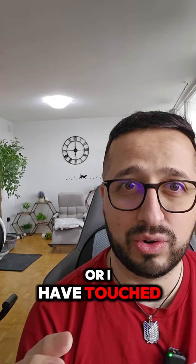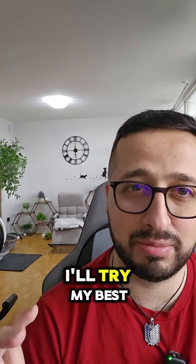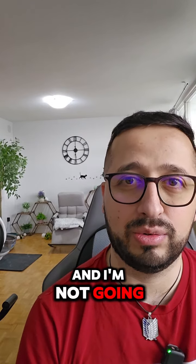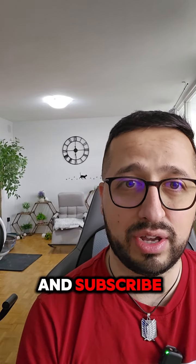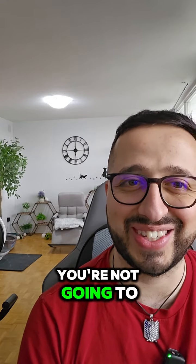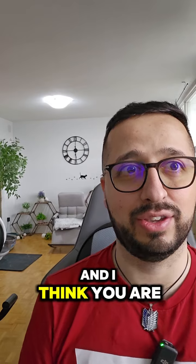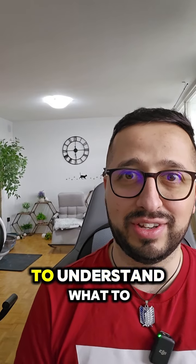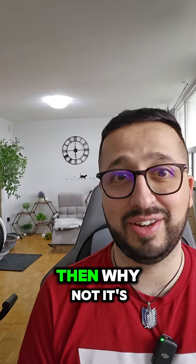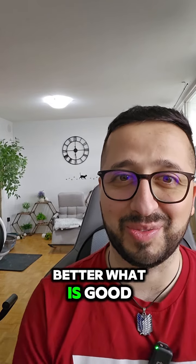Thank you for watching. If you have any questions or want me to explain a topic further, leave a comment and I'll do my best to explain. I'm not going to tell you to like and subscribe — if you're not interacting with the video or subscribed, you're going to miss out on all 10 videos I make every day. I think you're educated enough to understand what to subscribe to and what's good for you.